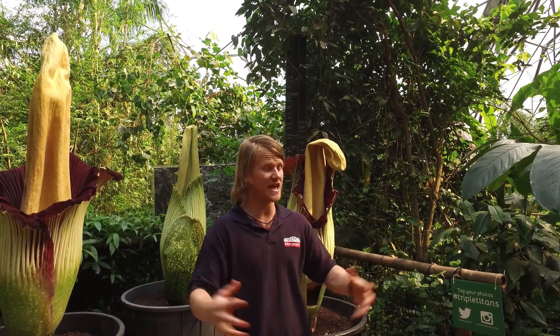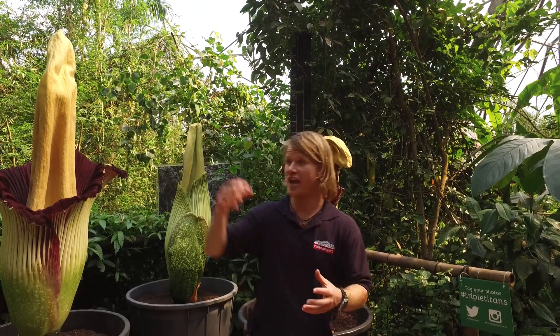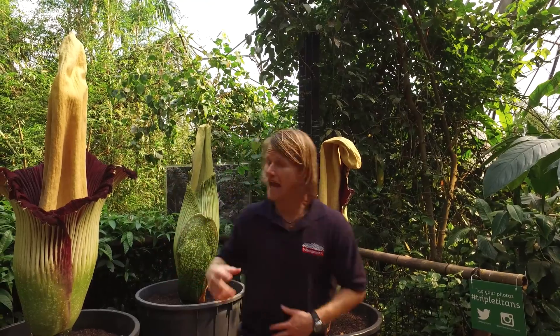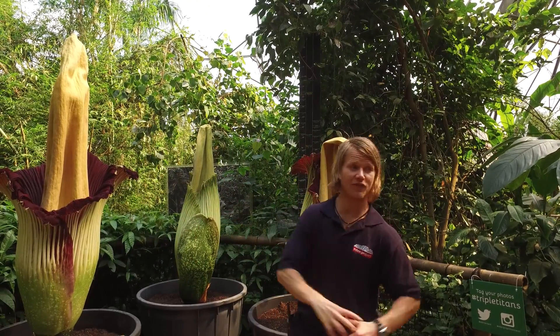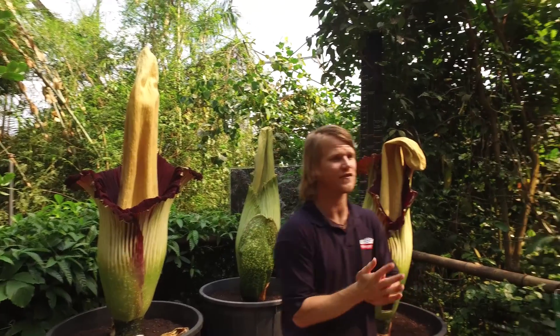However, what that means is that it relies on another flower existing at the same time. Now, I mentioned it was called the corpse flower. And if you can come up close in a moment, you'll smell that it smells of rotting flesh — putrid, rotting flesh. Lovely.